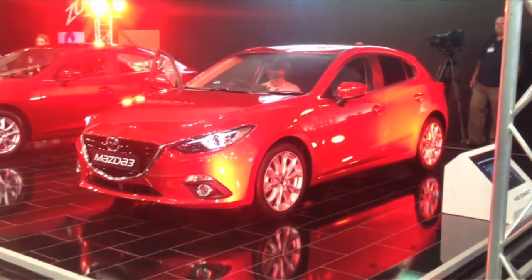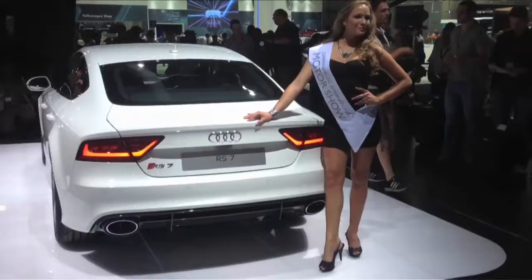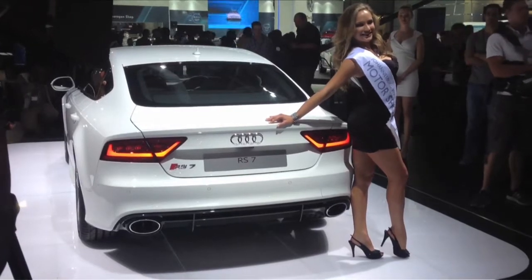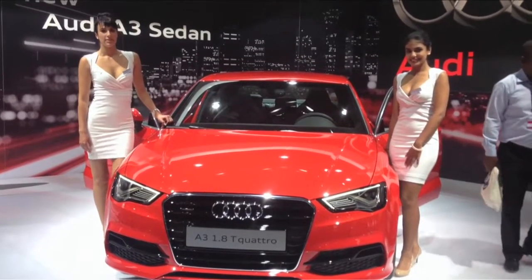Also coming here in early 2014 will be the new Mazda 3. There was no shortage of hype over at the Audi stand, which is home to several RS models due here in 2014, including the RS7 Sportback. And of course its most highly anticipated new car, the new A3 sedan, which goes on sale here in January.